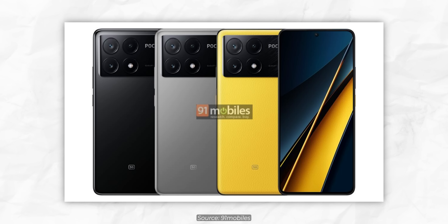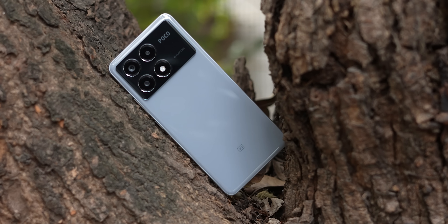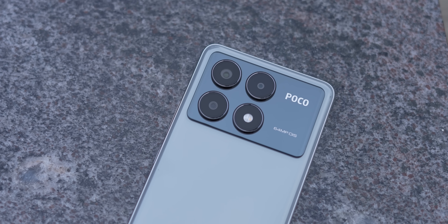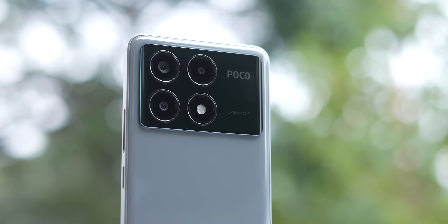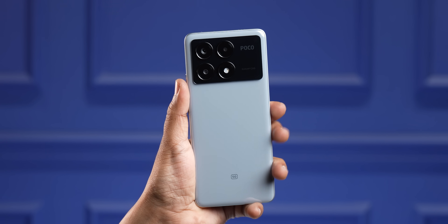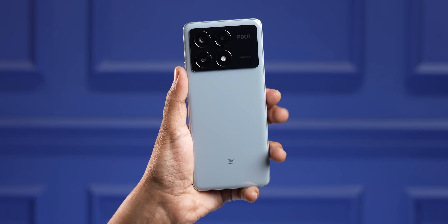The design is okay — bland and uninspiring is how I'd put it. It's available in black, gray, and yellow. The gray variant has a glossy polycarbonate back that's very reflective and attracts fingerprints. The camera module — four rings on a black plastic block — lacks creativity. The back and frame are both polycarbonate, though reinforced with metal inside, which keeps the weight low at about 190 grams, making it very comfortable to hold.